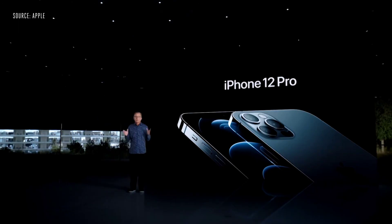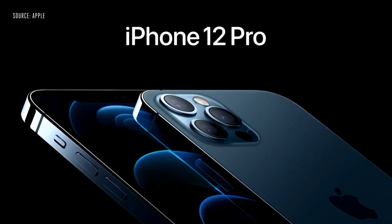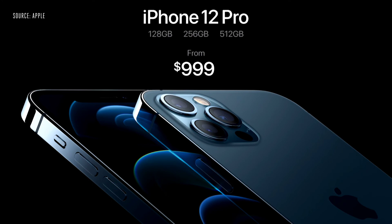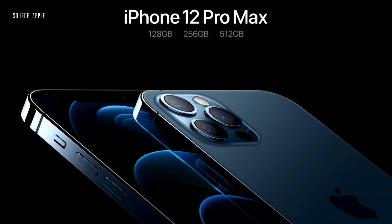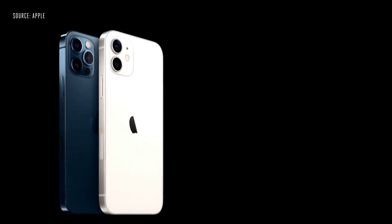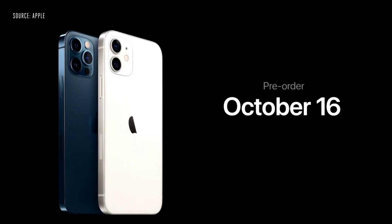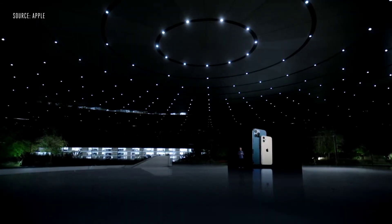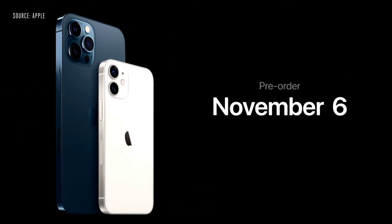With LiDAR's ability to see in the dark, we use it for autofocus in low-light scenes. We are keeping the price the same as today, with iPhone 12 Pro starting at $999, and we're doubling the starting capacity to 128 gigabytes. iPhone 12 Pro Max with our best cameras ever is at $1,099. iPhone 12 and iPhone 12 Pro will be available for pre-order this Friday, October 16th, and available next week on October 23rd. iPhone 12 Pro Max and iPhone 12 mini will be available for pre-order starting Friday, November 6th, and begin shipping the following week on November 13th.